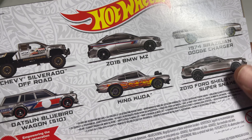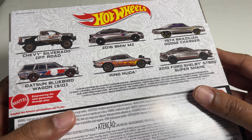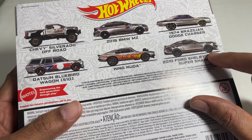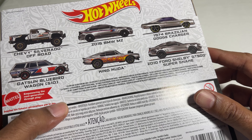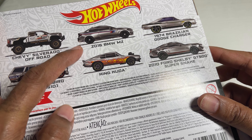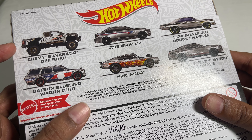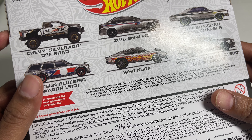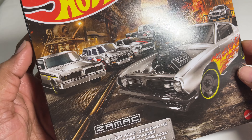It's interesting to note that some of these castings have had Zamac releases in the past. We've had a BMW M3 released in Zamac and a Chevy Silverado Trail Boss as a Zamac, so I'm not entirely sure if this Silverado casting and the Trail Boss are the same or if it was shipped as a new item. The Ford Shelby also made an earlier appearance in Zamac, but the card didn't have the 'Super Snake' classification. Without further delay, let's get this opened up.